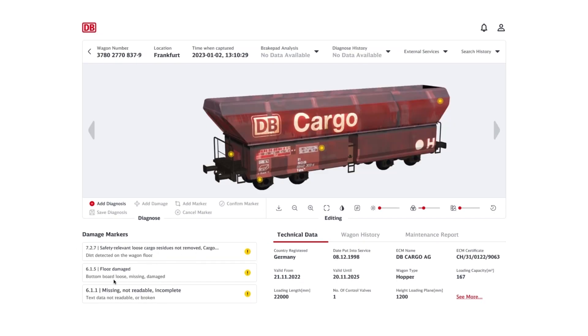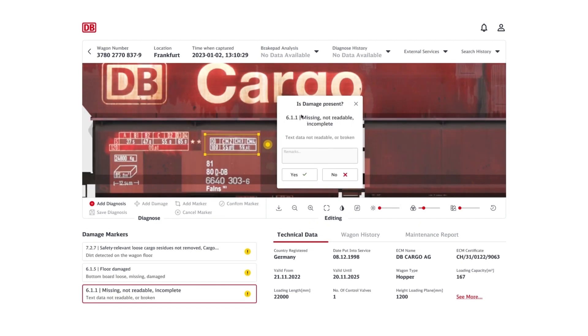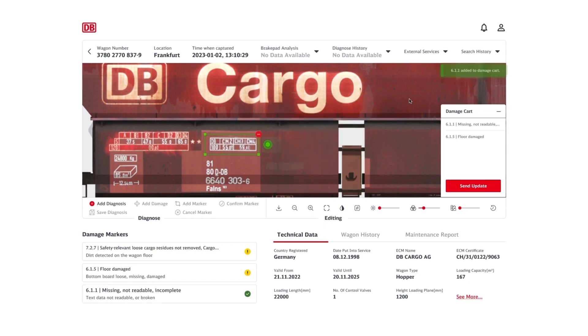Artificial intelligence also suggests corresponding damage codes for the identified damages. Based on the expert knowledge of the user, he either approves or rejects the damage and sends an update to the back-end, which is then forwarded to the maintenance team.